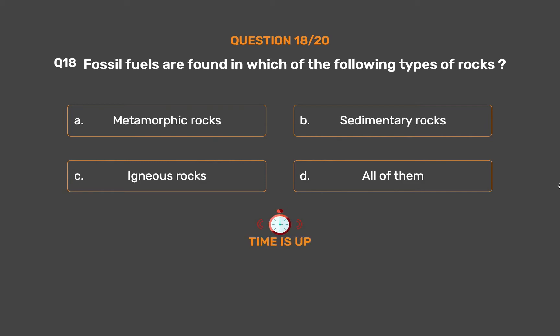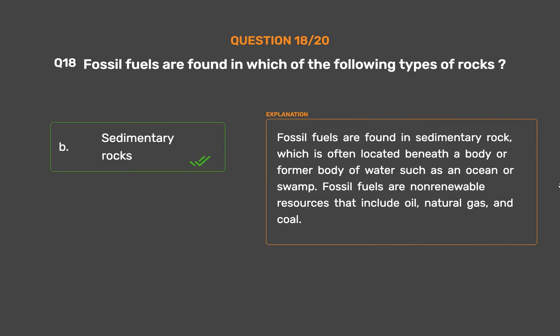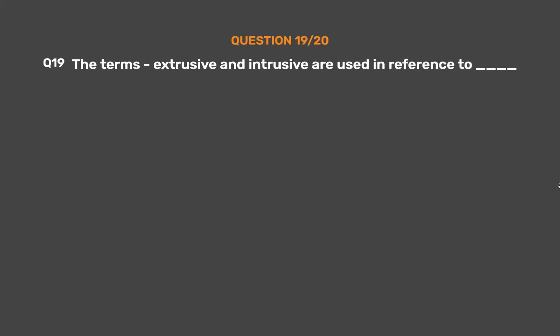The correct answer is Option B: Sedimentary rocks. Fossil fuels are found in sedimentary rock, which is often located beneath a body or former body of water such as an ocean or swamp. Fossil fuels are non-renewable resources that include oil, natural gas, and coal.